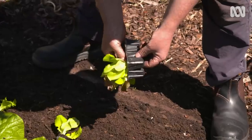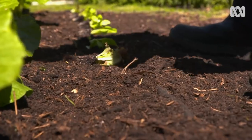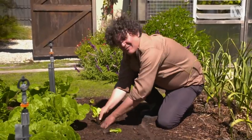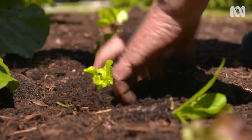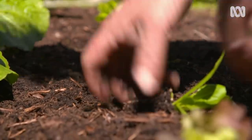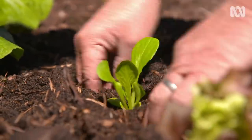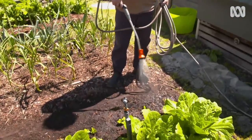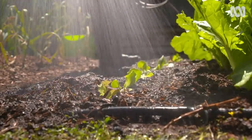I've got a mix of varieties here — oak leaf, mignonette and cos. It's all delicious and quick-growing, and planting them into this lovely soft soil feels so good. I'll keep these plants well-watered, plus give them a liquid feed with fish emulsion every few weeks to keep them rocking along.